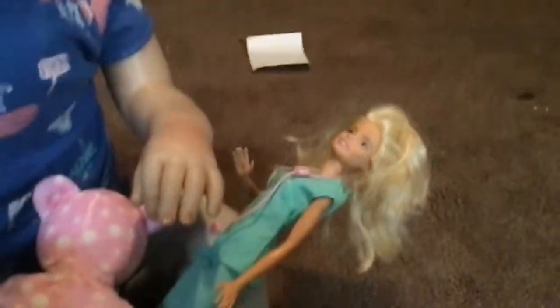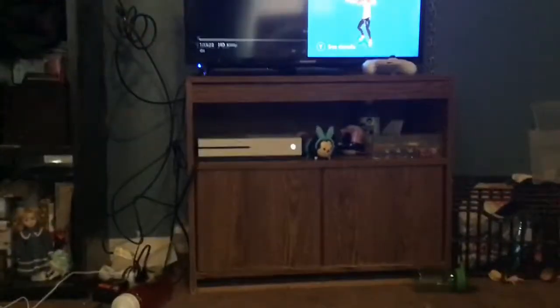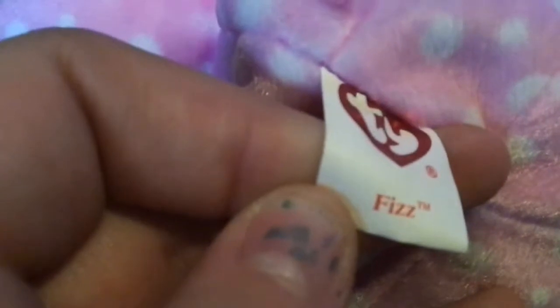I guess that's it for now. I'll probably put something on TV like SpongeBob. This is a Beanie Baby - her name is Fizz. Do you like the name Fizz? No, you wanna change it, don't you? That's my girl, changing what's made!